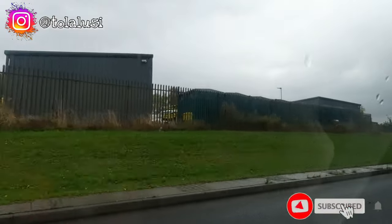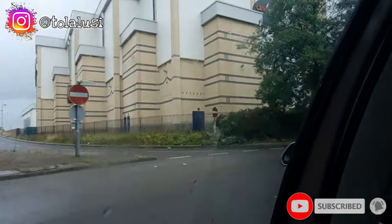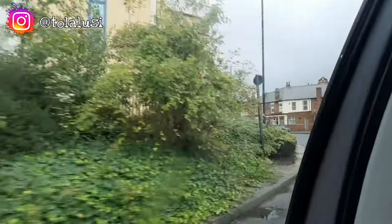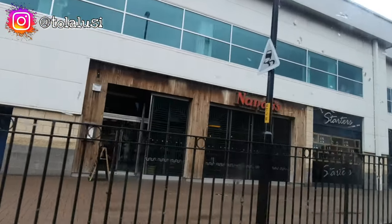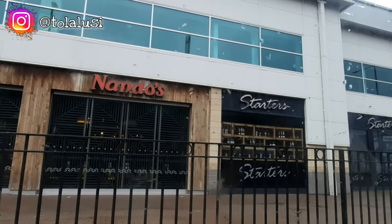Hey lovelies and welcome back to the channel! Today is a travel vlog slash come-shopping-with-me kind of vlog. If you're new here, you are welcome — please consider subscribing and remember to click on that bell notification icon so you get notified whenever we drop new videos.